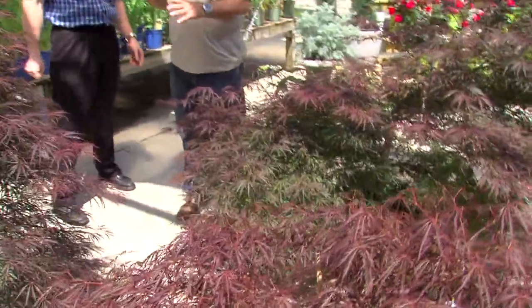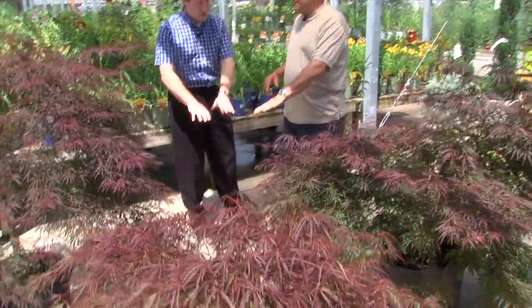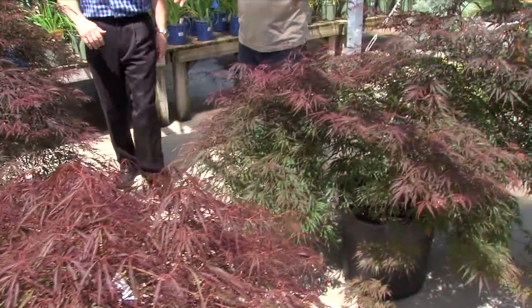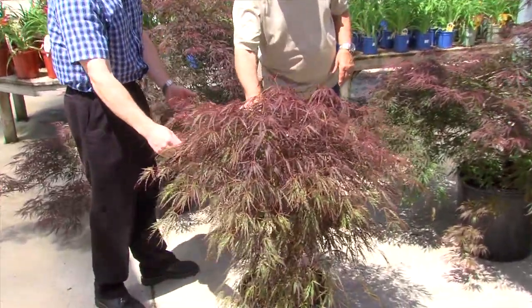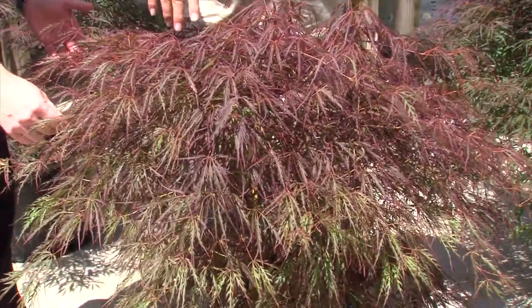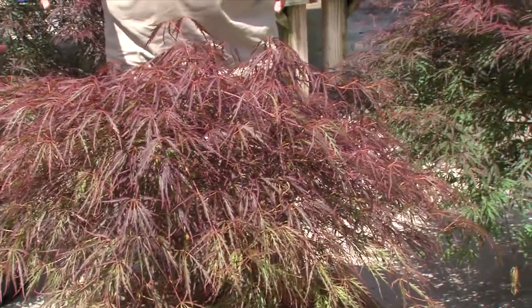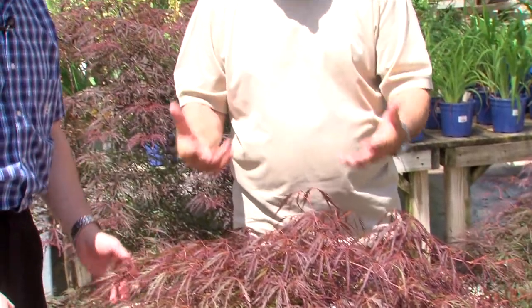Japanese maple — especially with all the new varieties and all the different varieties we have — from very short to very tall. The weepers. Here's the cutleaf weeper here. Unbelievable. This is kind of on a lower stem. You can also get the same variety on a higher stem, depending on the space that you're using them at. But this is a plant that, as time goes on, it just gets better and better.